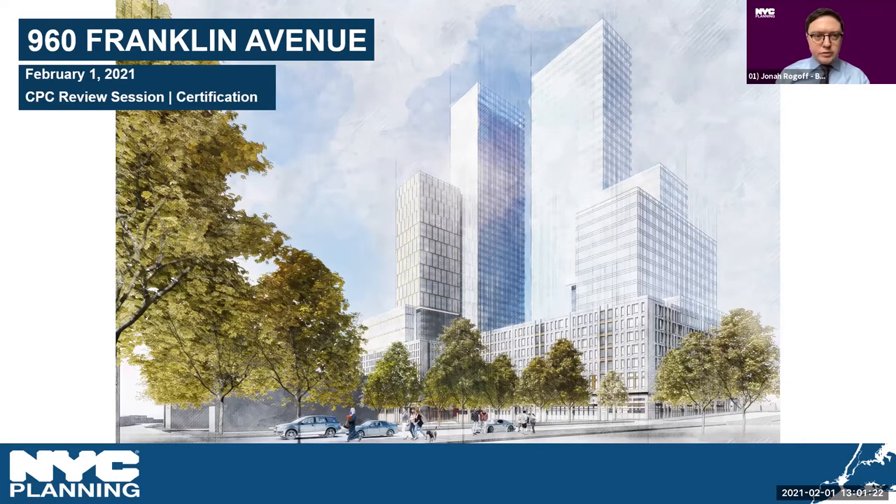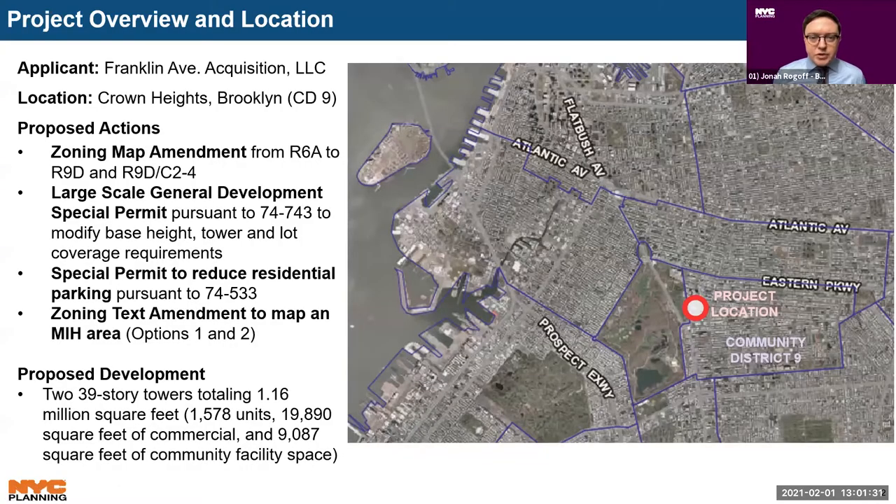This is an application by Franklin Avenue Acquisition LLC for a zoning map amendment from an R6A district to an R9D district and an R9D district with a C2-4 commercial overlay, a special permit for a large-scale general development to modify base height, tower, and lot coverage requirements, a special permit to reduce the residential parking requirement, and a zoning text amendment to map an MIH area. This would facilitate the development of two 39-story towers totaling 1.16 million square feet with 1,578 units, approximately 20,000 square feet of commercial, and 9,000 square feet of community facility space in the Crown Heights neighborhood of Brooklyn, Community District 9.